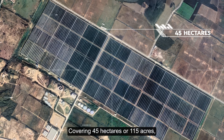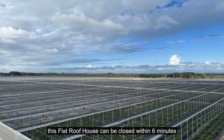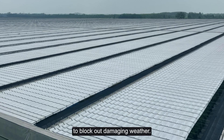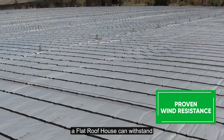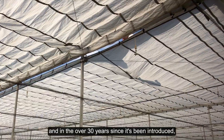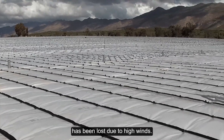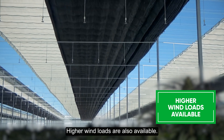Covering 45 hectares, or 115 acres, this flat roof house can be closed within 6 minutes, powered by 54 motors all working in unison to block out damaging weather. With roof and walls closed, a flat roof house can withstand 110 km per hour winds. And in the over 30 years since it's been introduced, not a single flat roof house or covering has been lost due to high winds. Higher wind loads are also available.